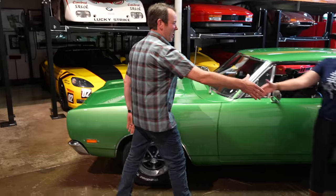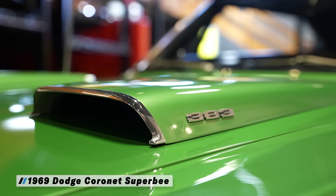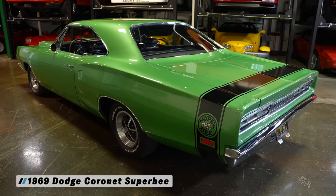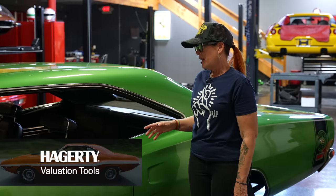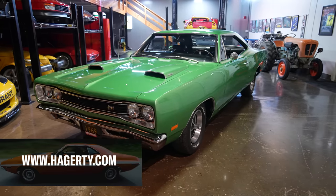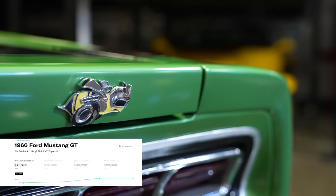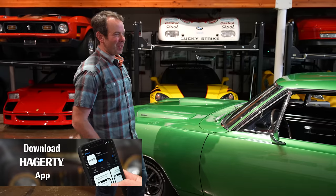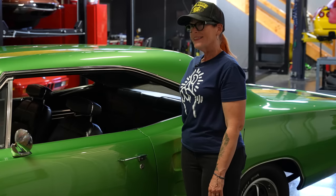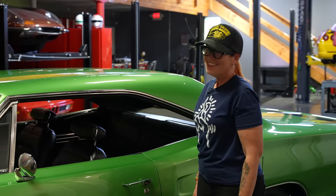Pam and Colin greet each other, and Colin thanks her for bringing the car out. He remarks it's a bad-ass move rolling in with a super high-impact Super Bee. Pam explains she's had it six years, thought she was the second owner but recently found out she's the third or fourth. It's been a California car its whole life — LA factory, numbers matching — so everything's still awesome, even with multiple owners. Colin notes that's a very small number of owners for a car this old, and acknowledges she's here to find out what it's worth.